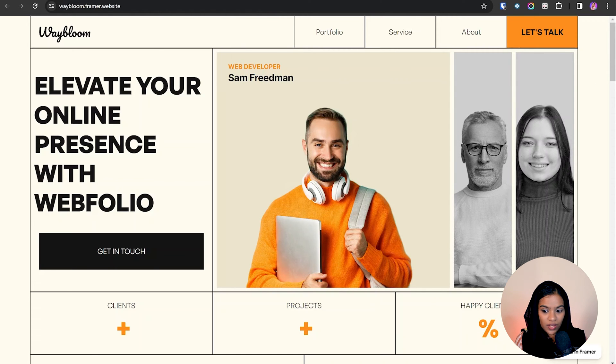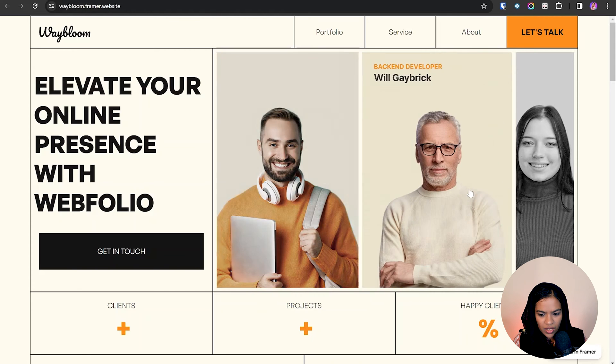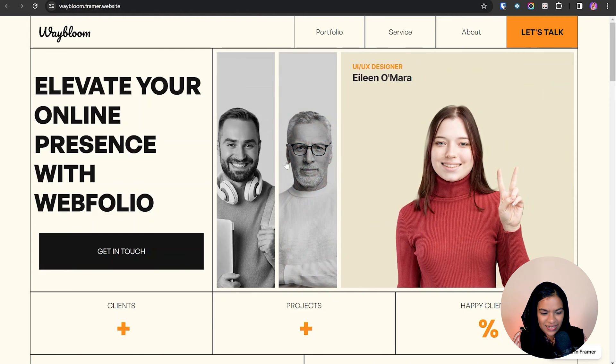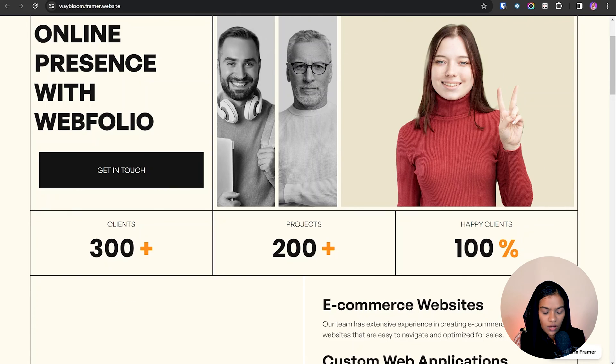The second website is Way Bloom, designed for freelancers and agencies. I love the box structure design — all navigation is in a box style, and the hover effects on buttons are cool. They showcase team members in a black-and-white style; clicking one highlights it in color while others remain dark. They also show client count, project count, and 100% happy clients, which definitely builds trust.